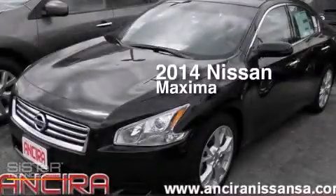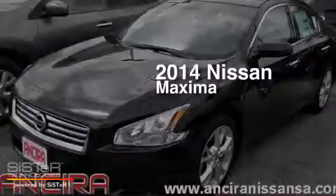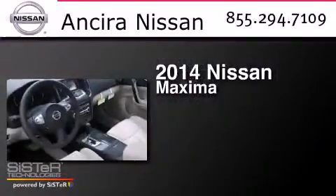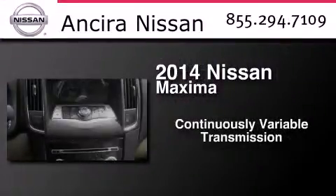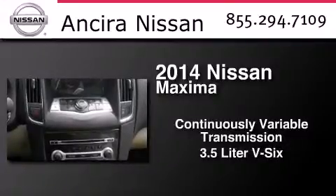This is a brand new 2014 Nissan Maxima. This four-door sedan has a continuously variable transmission and a 3.5-liter V6.